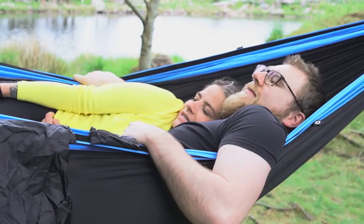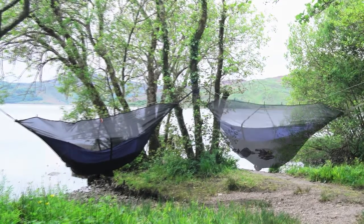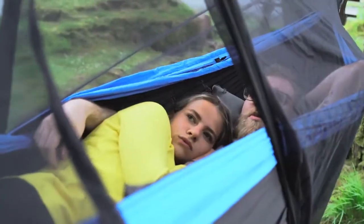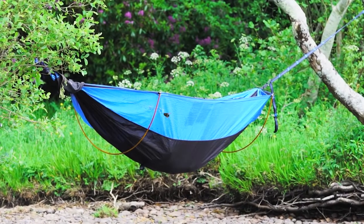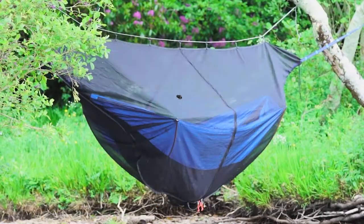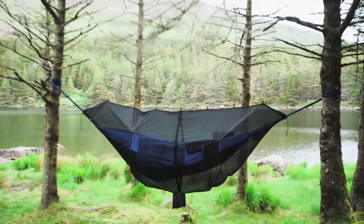And if you want more space, or if you're going to invite a friend, we figured we'd make a second — the Koala Max — same great features, just bigger. We listened when you told us that you were still getting bitten by bugs from underneath, so we designed the bug mesh to go all the way around — 360 degrees of bugless freedom.